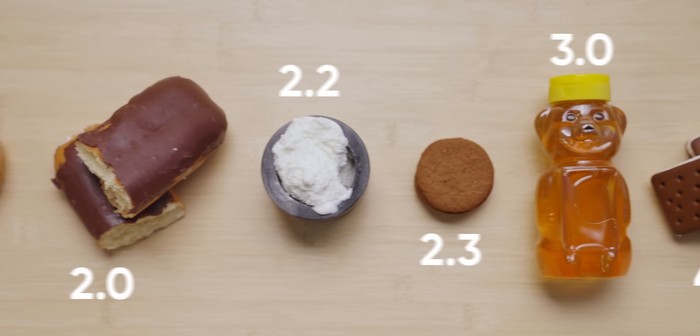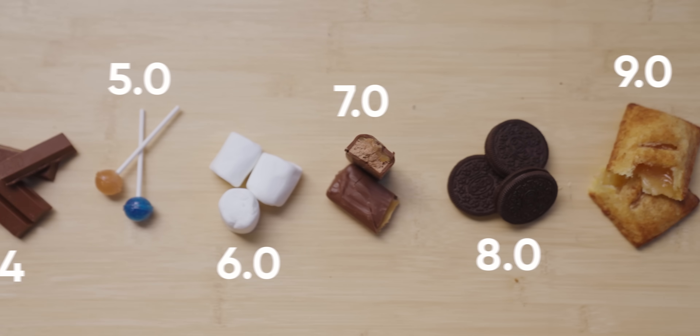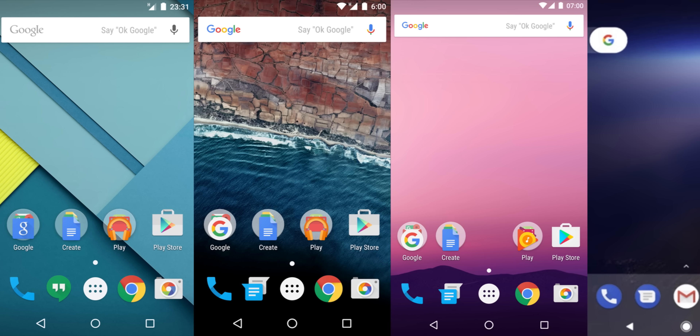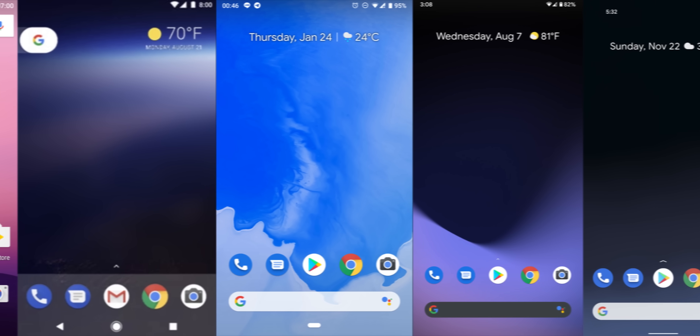From cupcakes to gingerbread, all the way to Oreos and pie, Android has come a long way over the years with more than 12 major versions. But not a lot has changed visually since Google introduced Material Design back in 2014. Until now.